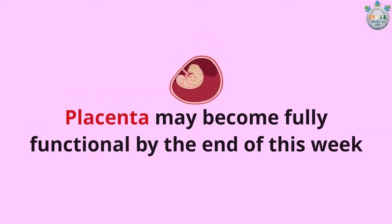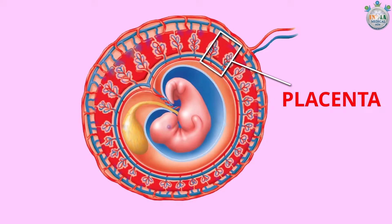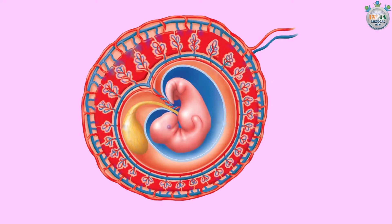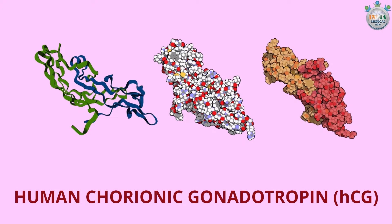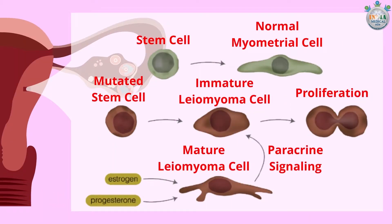The placenta may become fully functional by the end of this week, but in the beginning it will not be able to provide nutrients to the developing fetus. During this period, the yolk sac delivers nutrients to the fetus. The placenta will produce hormones like human chorionic gonadotropin to alert your ovaries to stop releasing eggs and increase the production of estrogen and progesterone.